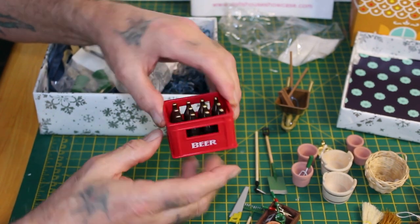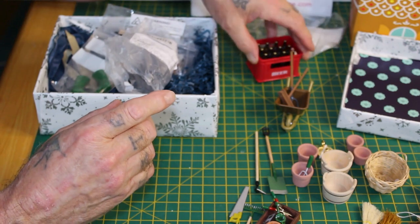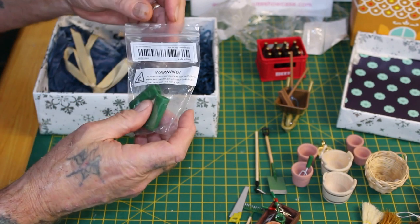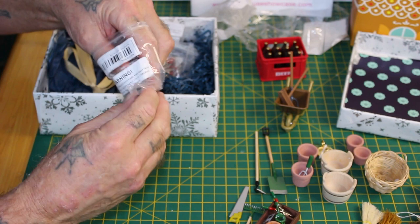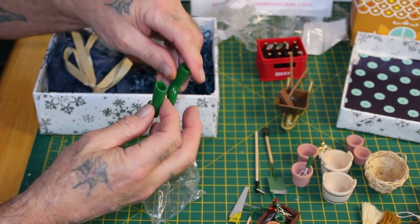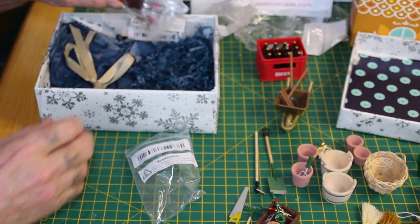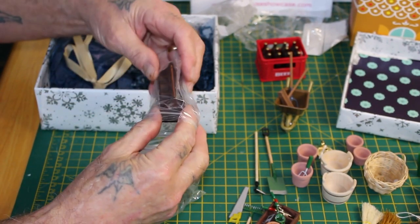Plus I've got another little pair of wellies — the green ones, as you can see — so those can sit over with our other ones. And then plus I've got a toolbox, a wooden one.